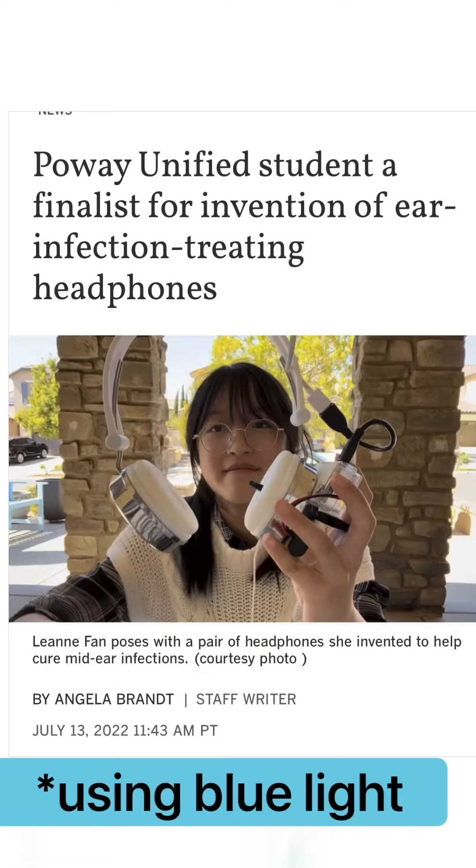Pretty cool — recently a 14-year-old girl won an award for inventing headphones that can actually kill bacteria and decrease the chances of having a middle ear infection. Very neat. There is a little bit less evidence on blue light with pain, though.